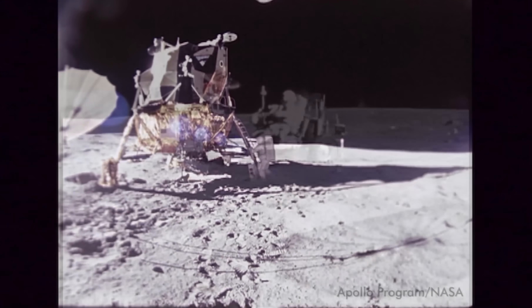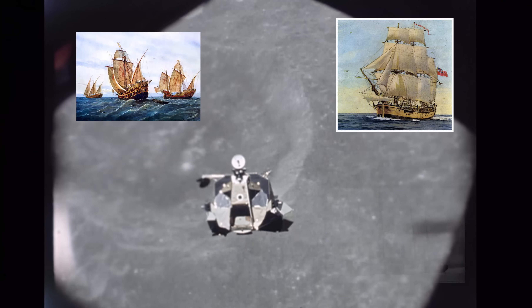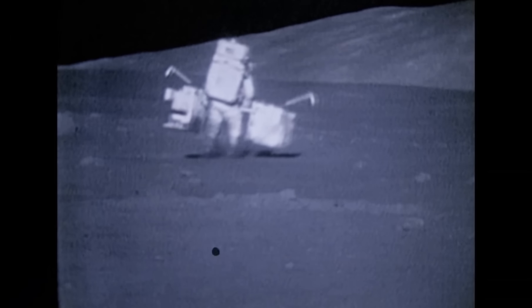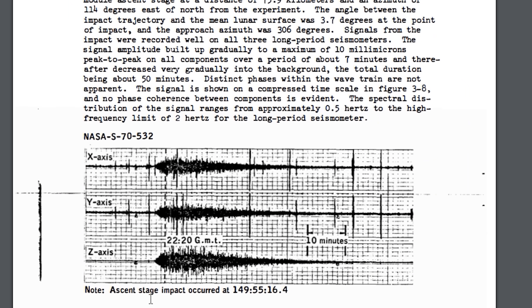After landing on the moon and doing whatever it is you do on the moon, Apollo astronauts lifted off and docked with the command module for the trip back home. The Lunar Modules were then jettisoned and commanded to impact the moon. Why would NASA crash the modern day equivalents of the Santa Maria, the HMS Endeavour, or Shackleton's Endurance? For science, of course! Each Apollo mission had set up seismometers to study the interior of the moon via vibrations from meteorites and crashing spacecraft.